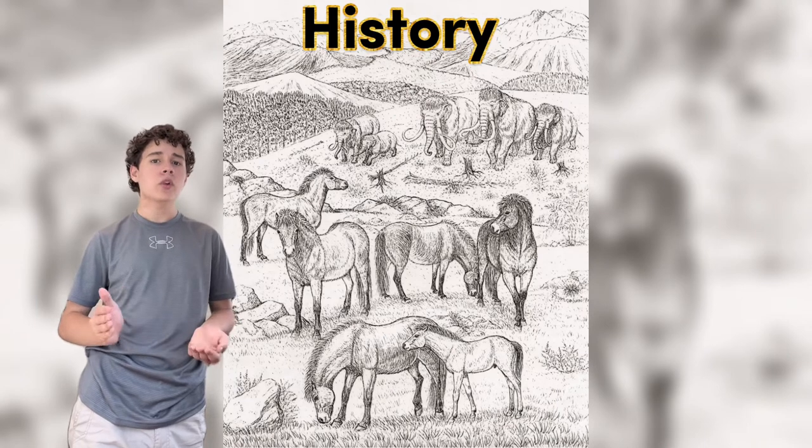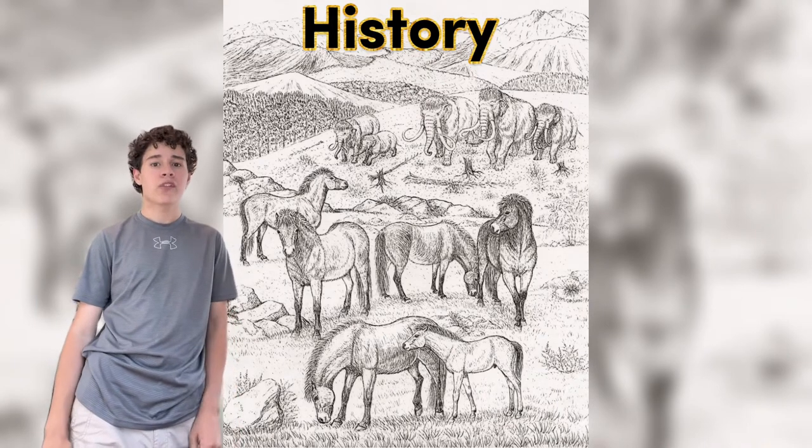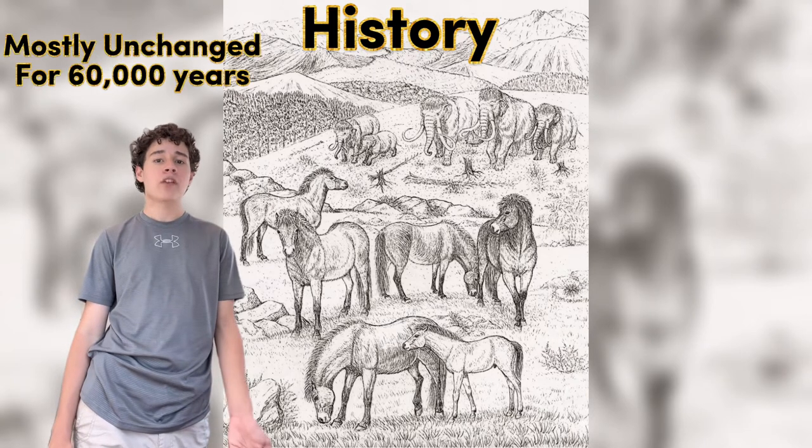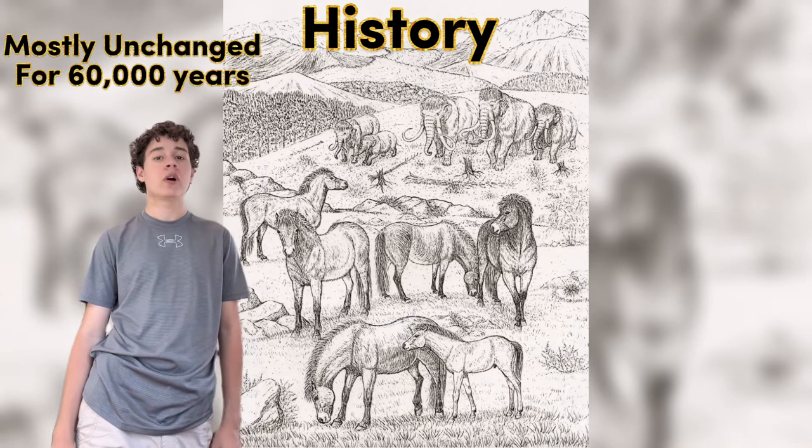The Exmoor pony is one of the oldest breeds in all of Europe, with horses resembling Exmoors dating as far back as 60,000 years ago. The fact that Exmoors have been so unchanged for such a long time proves just how effective in their environment they have been.